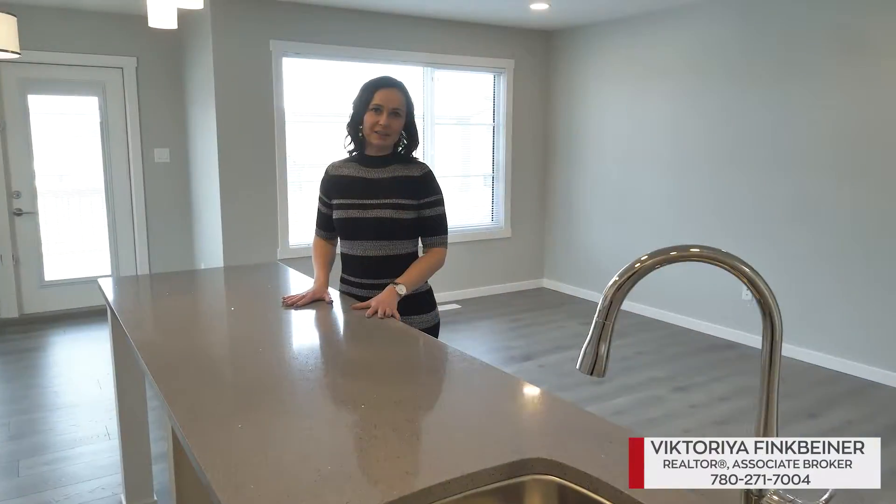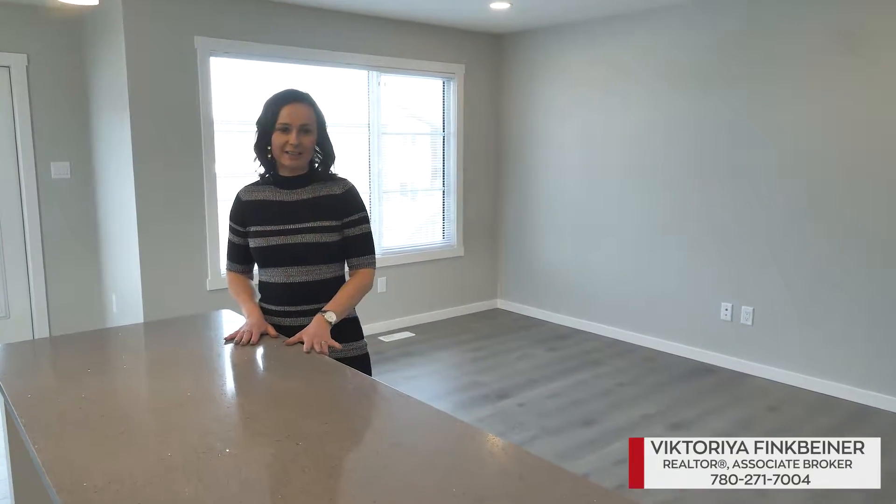What makes this home different is this massive kitchen island. If you like to bake and cook, this kitchen is for you.